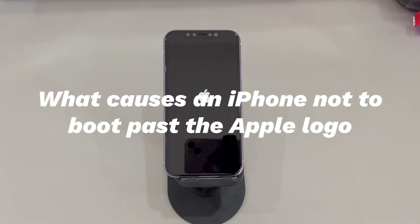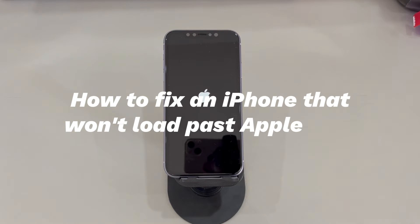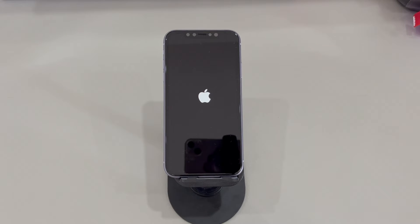In some instances, physical impact, water damage, overheating, and so on can also create problems to stop an iPhone from booting properly. Thankfully, you can get your device booting and running again on your own. So here's what you need to do when the iPhone will not go past the Apple logo. Don't worry if you're a novice with digital devices or a new iPhone user.